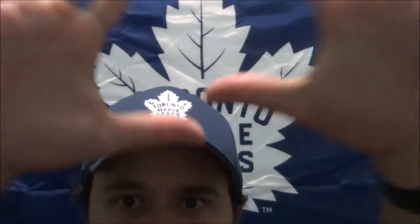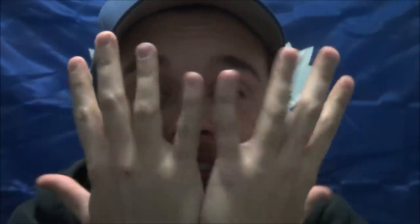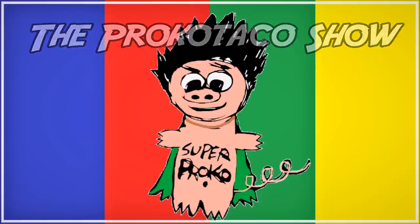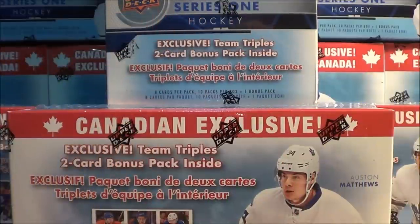Why hello there, my friends. Welcome to an episode today on the Bronco Taco Show where we open up 10 boxes of hockey cards right now, right here on the Bronco Taco Show. What's going on, you guys? Welcome to the Bronco Taco Show.